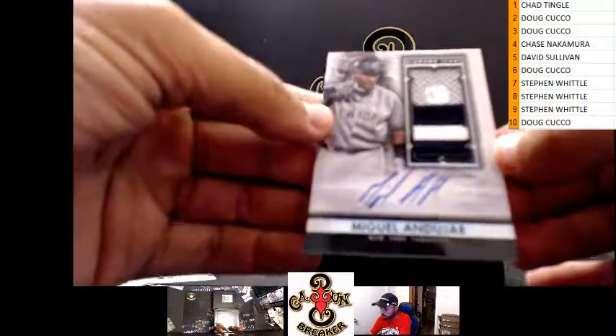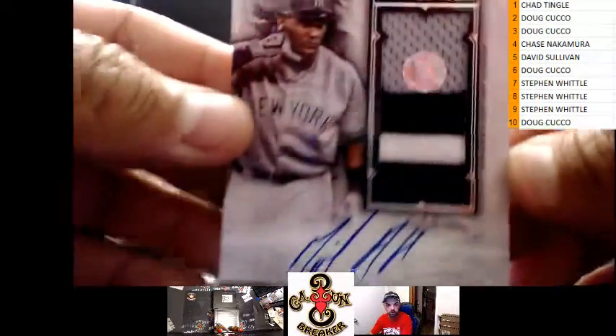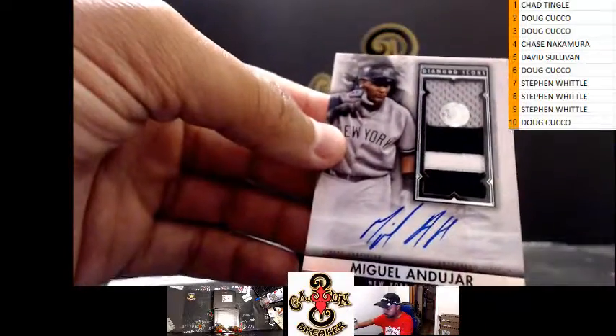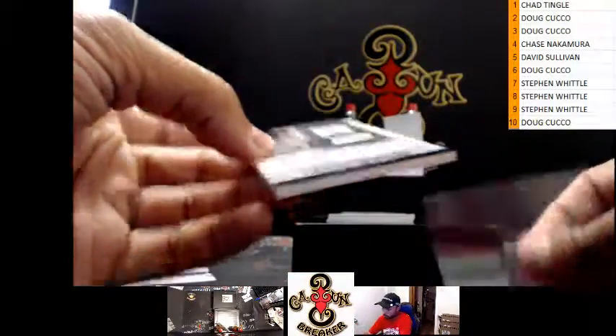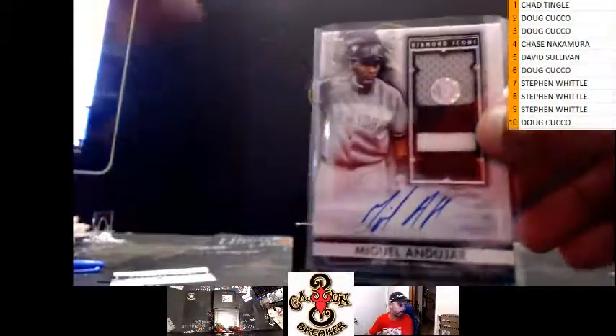We got Miguel Andujar, thirteen of twenty-five — game-used jersey. There's the tag, that's definitely game-used. I wonder what game it came out of. Thirteen of twenty-five.